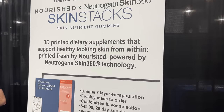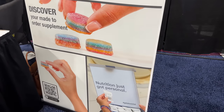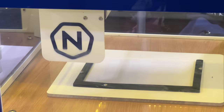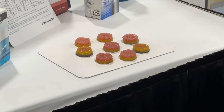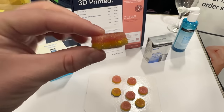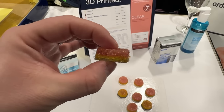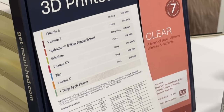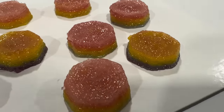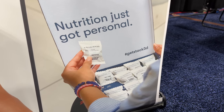The Neutrogena Skin Snacks are 3D-printed dietary supplements with a seven-layer printing process. They are printed on demand based on your actual needs and come in individual packs with your name on them, modified based on what you need. They're built using pectin rather than gelatin, making them vegan, and they're sugar-free without using aspartame. You fill out a little report before ordering, then get monthly kits shipped to you — one supplement per day, personalized just for you and your skincare needs.